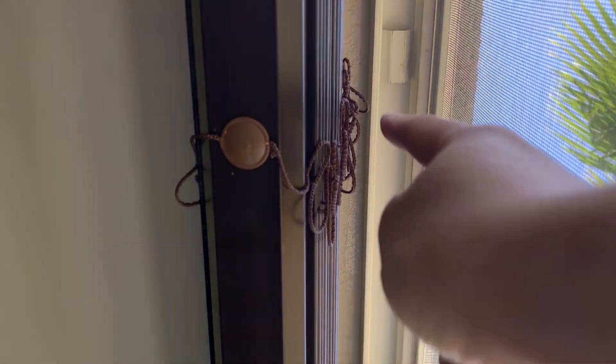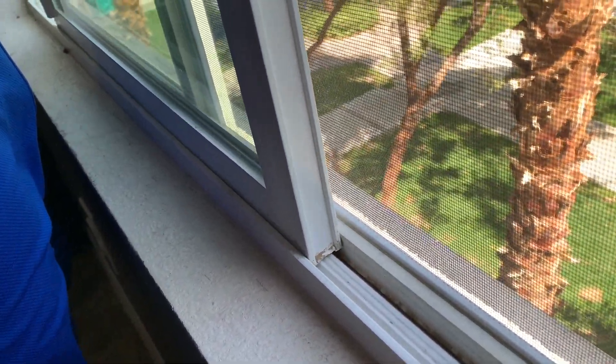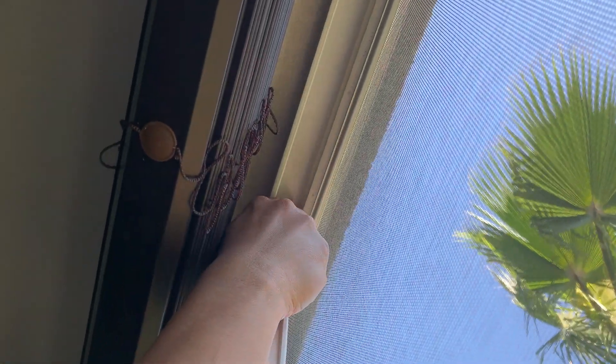To install the sliding window, make sure the stop at the top is out of the way. Then lift the window up, slot the window in all the way, push the bottom in, and then let it drop. Now you can push the stop in to ensure the window cannot be lifted.